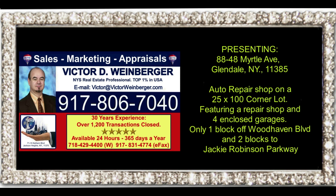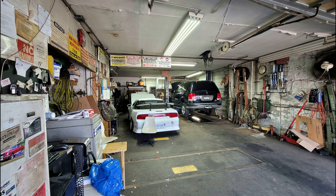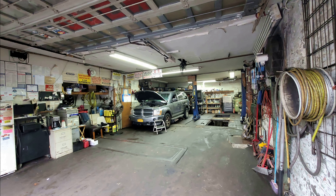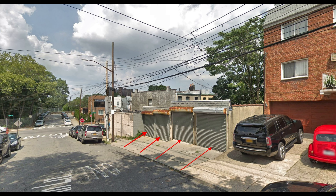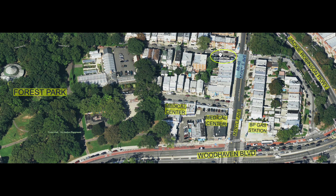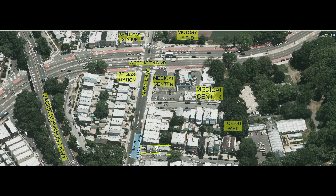Presenting 88-48 Myrtle Avenue, Glendale, New York. It's an auto repair shop on a 25 by 100 corner lot. It features a repair shop and four enclosed garages. We are located only one block from Woodhaven Boulevard and two blocks to Jackie Robinson Parkway and Forest Park. Let's take a look at the aerial view of this fabulous property.